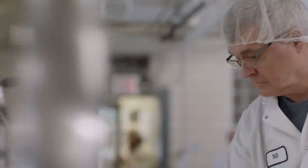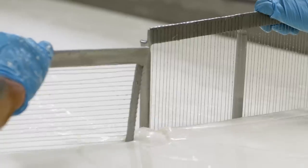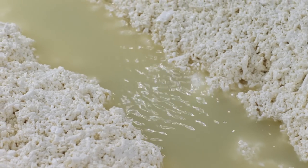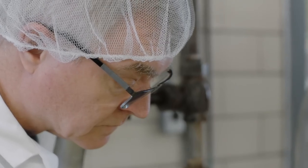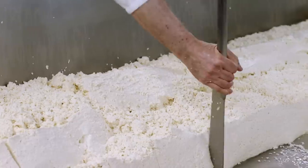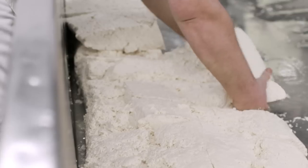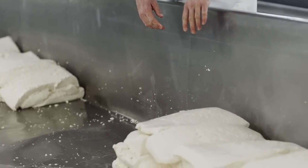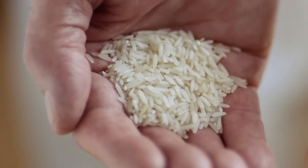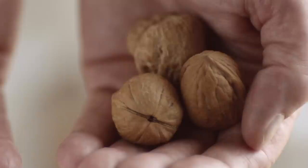At Carr Valley Cheese Company in Laval, Wisconsin, master cheesemaker Sid Cook and his crew are hard at work cutting the curd. The smaller the curd, the more whey is released and the harder the cheese will be. After cutting, the cheesemakers often cook the curd while draining the whey. When doing the cheddaring process, the curd is cut by hand with knives, then the mats of curd are flipped and stacked over and over. Harder, drier cheeses like Parmesan are cut into smaller curds — sometimes as small as a grain of rice — while softer cheeses such as fresh mozzarella are cut into larger, walnut-sized curds.